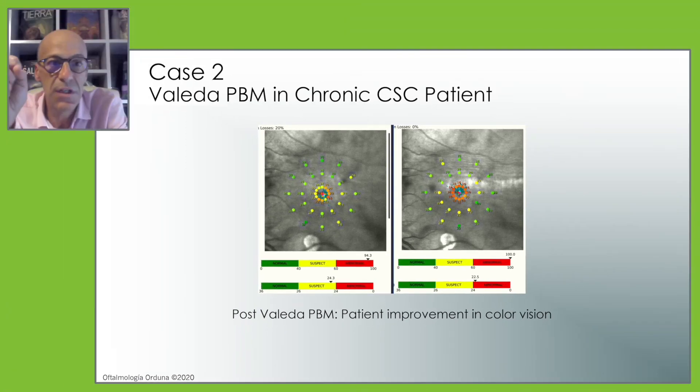In chronic CSC patients, we have been seeing things like this: patients who had been treated with micropulse laser or nanopulse laser where after treatment the macula still has some diminution in retinal sensitivity. We then offer photobiomodulation, and the patient feels better. Sometimes the microperimetry doesn't change, but the patient feels better.